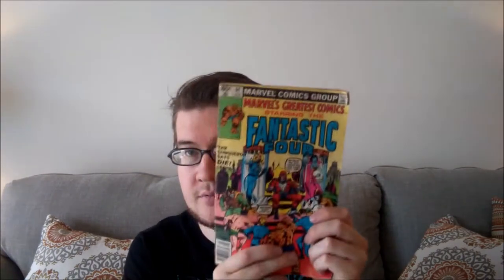Avengers number 229 — that might be Egghead's first appearance, I know what that is. Fantastic Four number 255. Fantastic Four number 84. X-Factor number 4. Grand Prix number 19. New Mutants number 13. New Mutants number 21. New Mutants number 41. New Mutants number 32 with a kind of cover. New Mutants number 34.